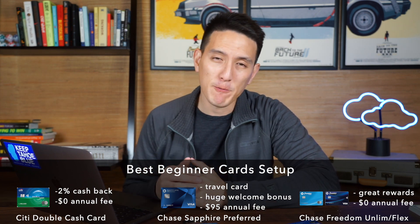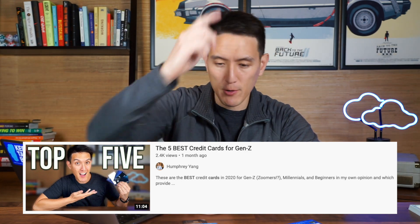The Chase Sapphire Preferred has a $95 annual fee, but you can easily make up for that as long as you qualify for the welcome offer. If you're a complete beginner, make sure to watch my video on the top cards for beginners for millennials and Gen Z, which I'll link up here or in the description below. That video has a lot of great suggestions for anyone starting out with a credit journey or lacking a credit score.